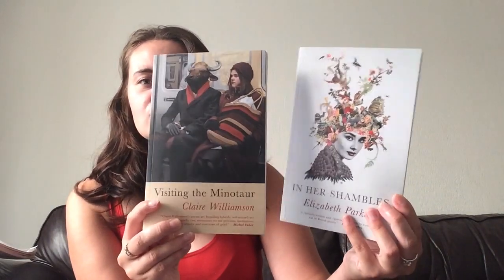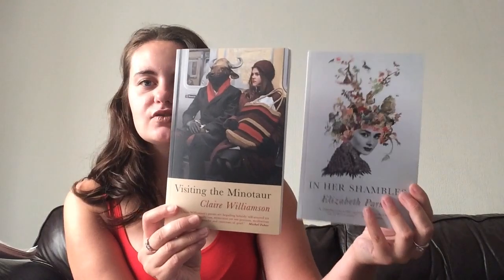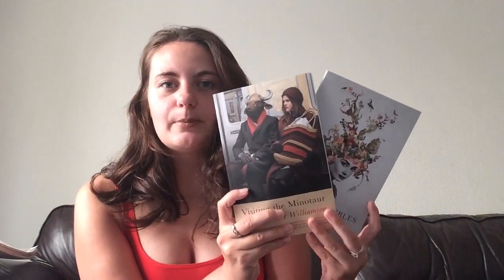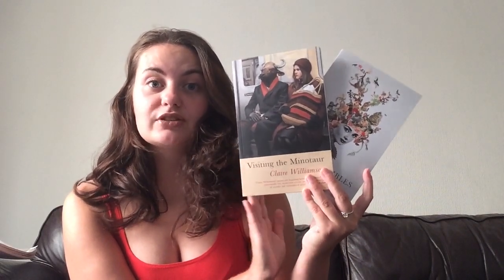I just want to quickly mention Serene Books. This is an independent Welsh publisher who sent me these books — I also got sent a historical fiction book called The Women of Versailles. This publishing house is beautiful; as you can tell, these editions are just stunning. They have a lot of collections of poetry that they publish, but they also publish novels, historical fiction, and crime as well. They are just a fantastic publisher. I've really enjoyed these collections — I think they're stunning.